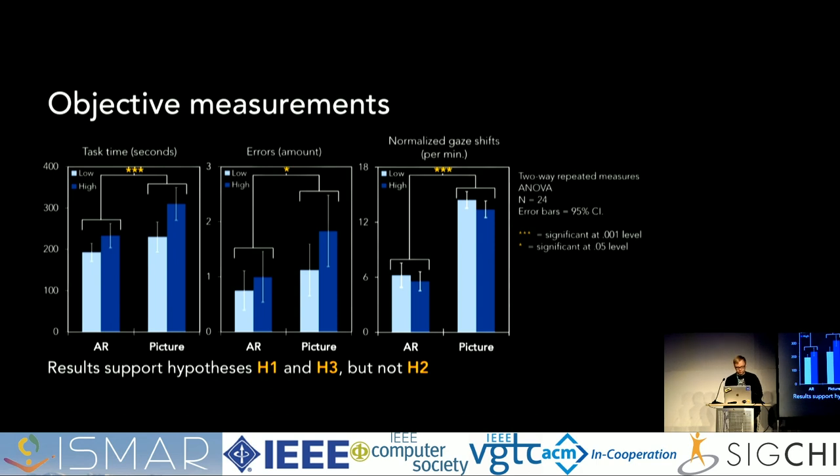Here are the results from the objective measurements. We used two-way repeated measures ANOVA with a sample size of 24. In each graph, AR and picture guide are grouped — left side shows both tasks for AR, right side for picture. The AR was significantly faster than the picture guide, with overall task times around three to five minutes. With the AR guide, users also made fewer errors, although the average was still quite low — around one error out of 20. Finally, AR caused fewer gaze shifts per minute in both tasks.